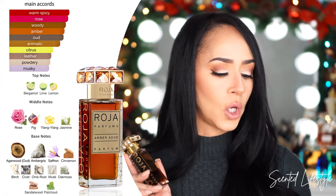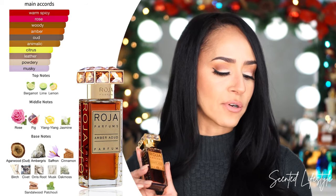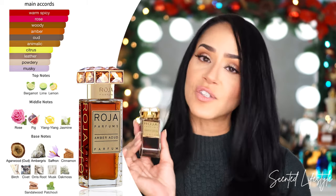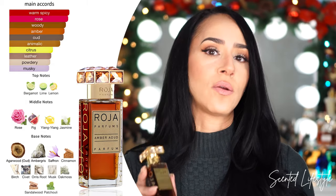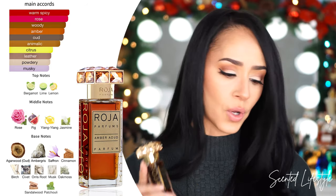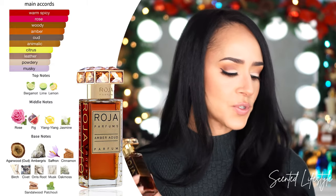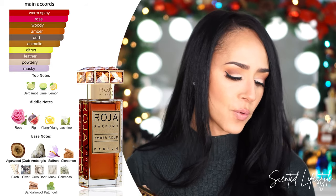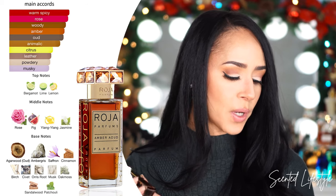Let's take a look at the notes. On the main accords: warm spicy, rose, woody, amber, oud, animalic, citrus, leather, powdery, and musky. Don't be scared of the animalic — I don't like anything animalic and I don't smell it here whatsoever. Anything with civet or labdanum or things like that is not really my thing, but it's not here. Top notes: bergamot, lime, and lemon. Middle notes: rose, fig, ylang ylang, and jasmine. Base notes: agarwood (oud), ambergris, saffron, cinnamon, birch, civet, orris root, musk, oak moss, sandalwood, and patchouli. Just gorgeous.